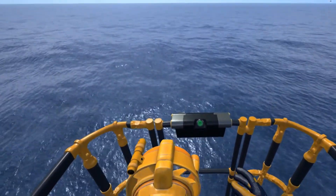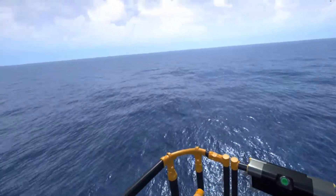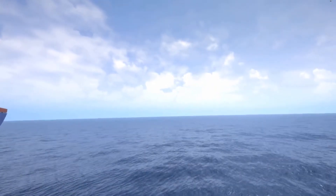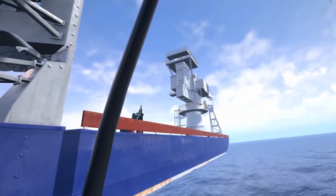Hello and welcome aboard the North Sea Giant, one of the world's largest and most advanced vessels of its kind. My name is Frederick, and I will be right here with you during the dive today. There's a camera on your helmet, so I will see what you see every step of the way.